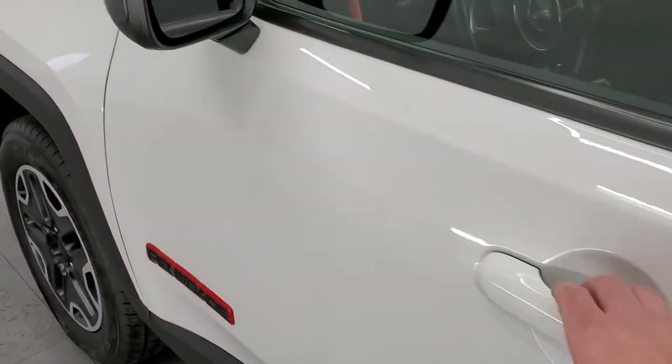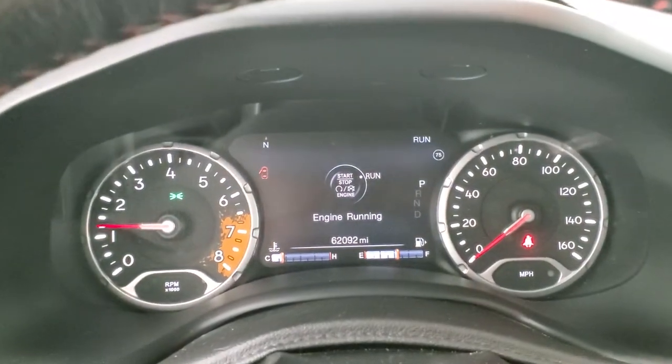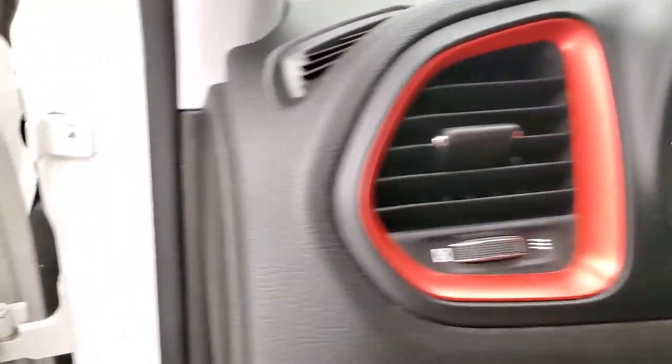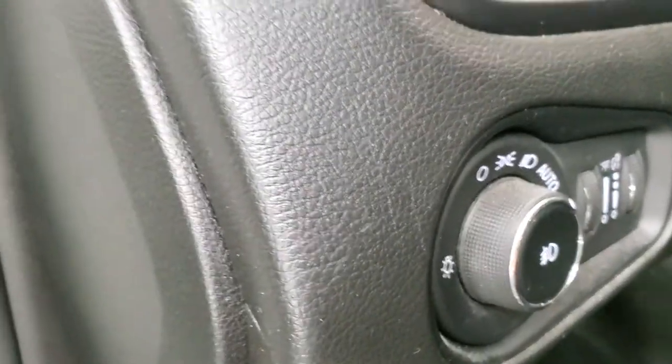We will start it up and check out under the hood. Starts right up — no check engine lights or anything like that.